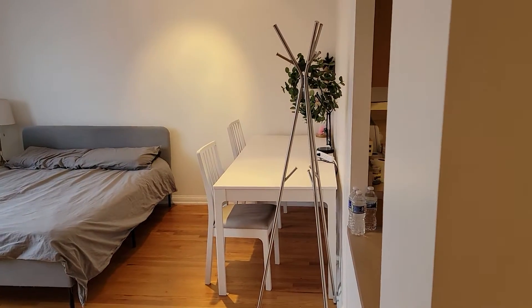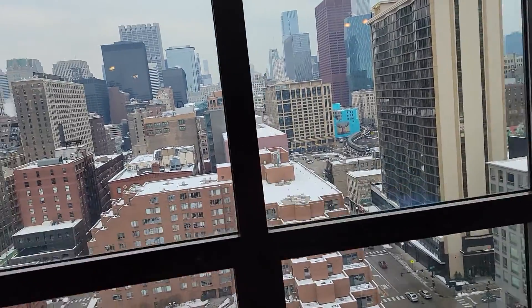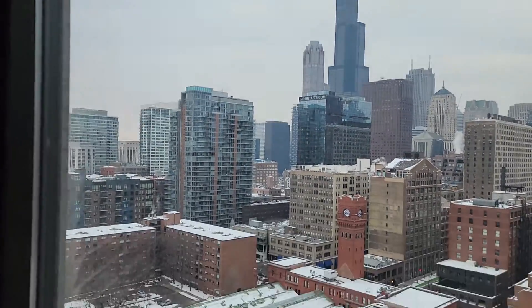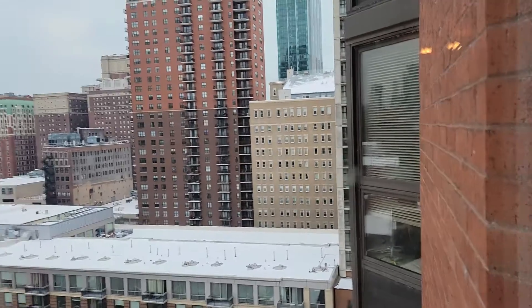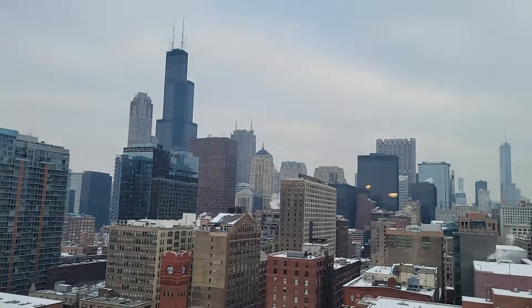Nice size room — the best feature in this unit is the view. You can see Willis Tower and Dearborn station, and there's a really amazing view of the loop. Looking back into the unit from here.